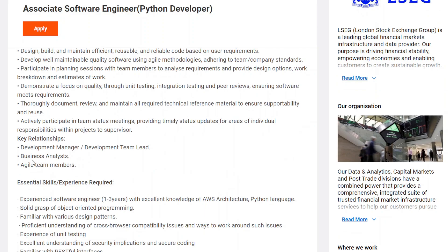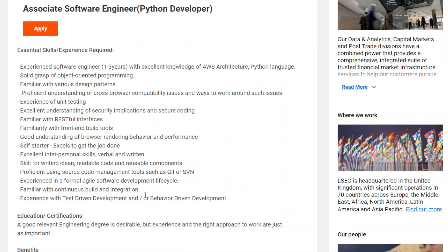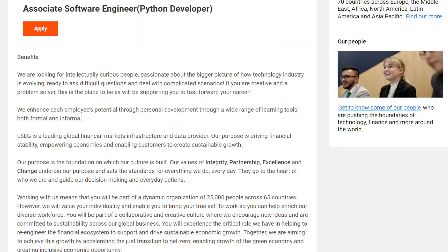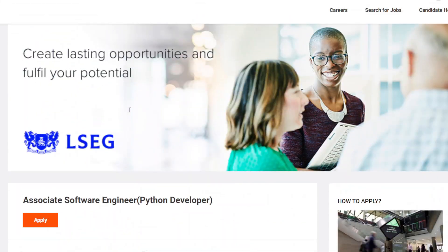Key relationships include working with business analysts and team members within the company. If you have any certifications related to Python or any other relevant area, you can mention that in your application form. We will see how you can apply for this role.